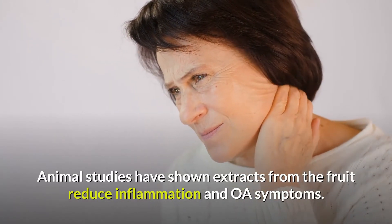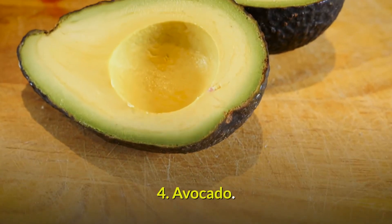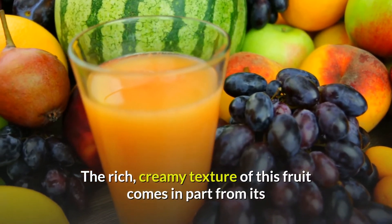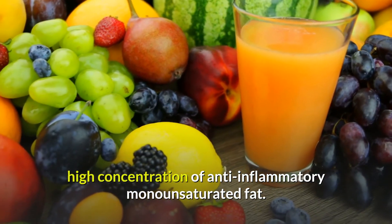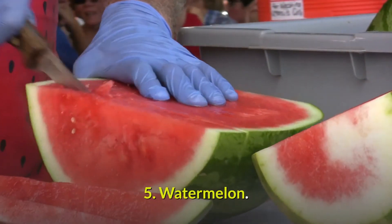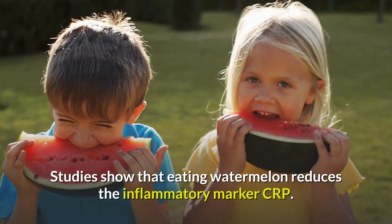Animal studies have shown extracts from the fruit reduce inflammation and OA symptoms. Number 4: Avocado. The rich, creamy texture of this fruit comes in part from its high concentration of anti-inflammatory monounsaturated fat. Number 5: Watermelon. Studies show that eating watermelon reduces the inflammatory marker CRP.